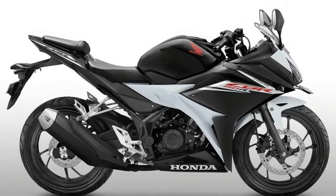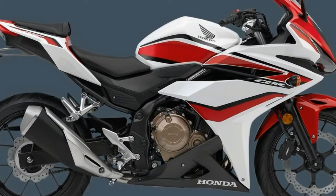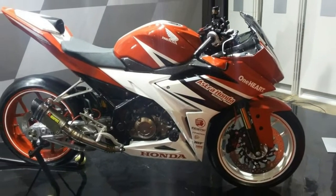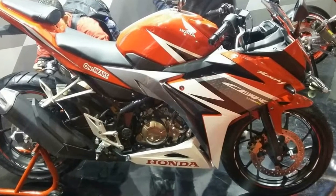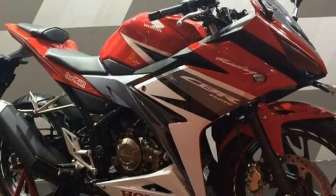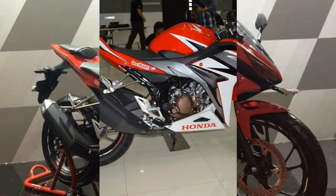The motorcycle features an all-digital instrument cluster and a dual headlight unit. The CBR150R still dons the 149.16cc single-cylinder liquid-cooled engine that comes mated to a six-speed gearbox. This powertrain churns out 17.1 horsepower of maximum power and 13.7 Nm of peak torque.